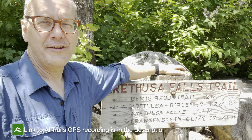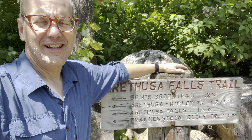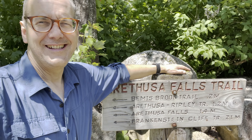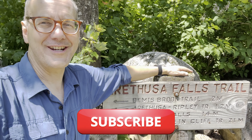I'm going to wrap it up for the Arathusa Falls Trail. Great trail, highly recommend it. This is the end of our three days in the Whites here in New Hampshire. Finally got some sun today. Time to head back to Connecticut. Thanks for joining us. See you out here in the next one. Bye-bye.